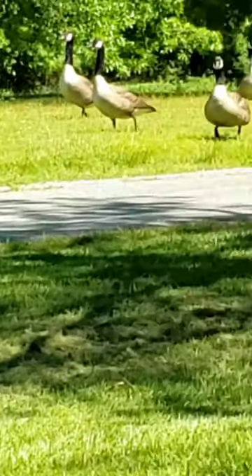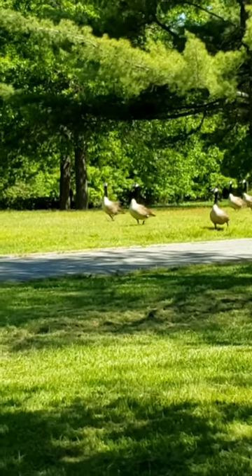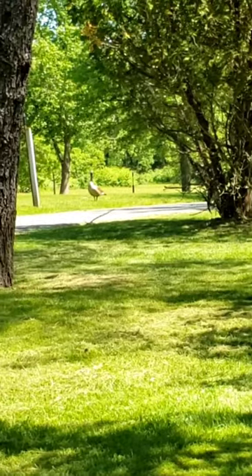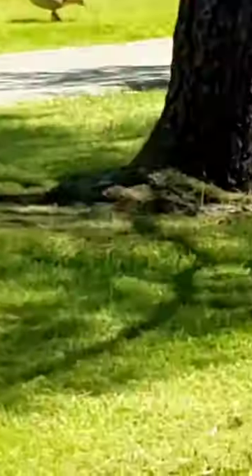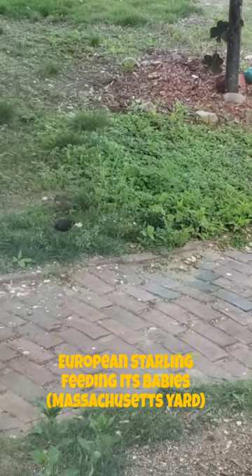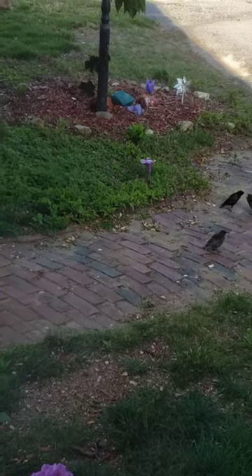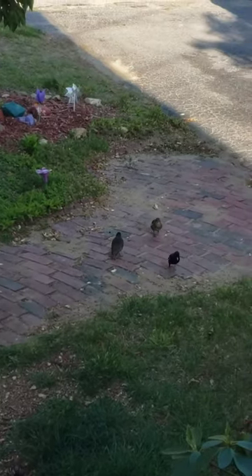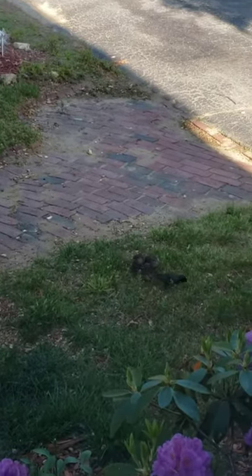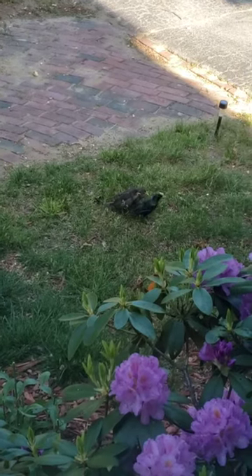Yay! It's the birdies! Can I watch them? Yeah, go ahead.